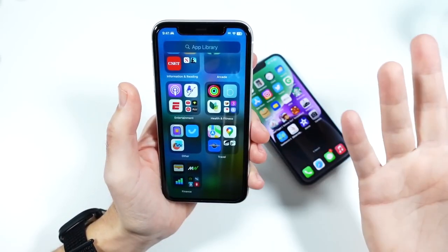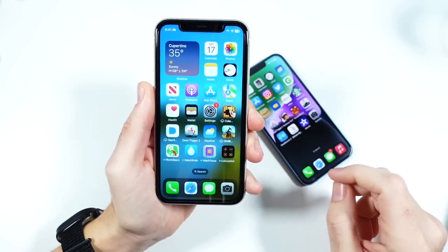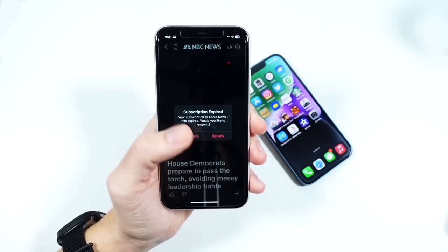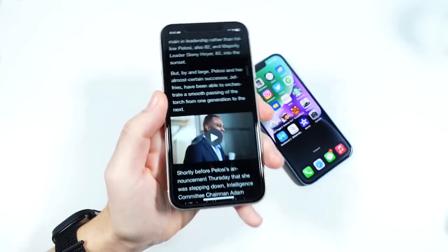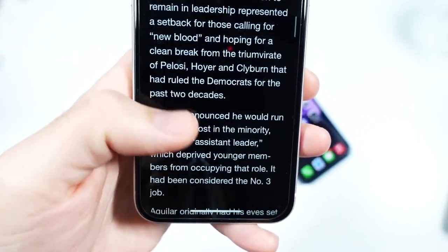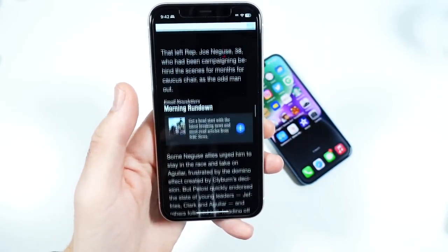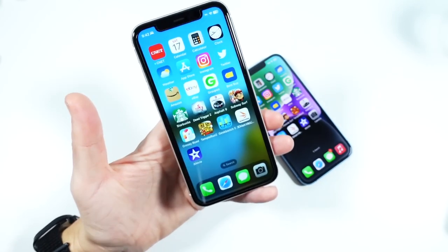I can still open up Apple News, open up applications, and read content just fine. So I'm not overly concerned about recommending this. If you want to pick up your first iPhone at a low price point, it's not the worst out there — it's definitely not the best, but it's not the worst.